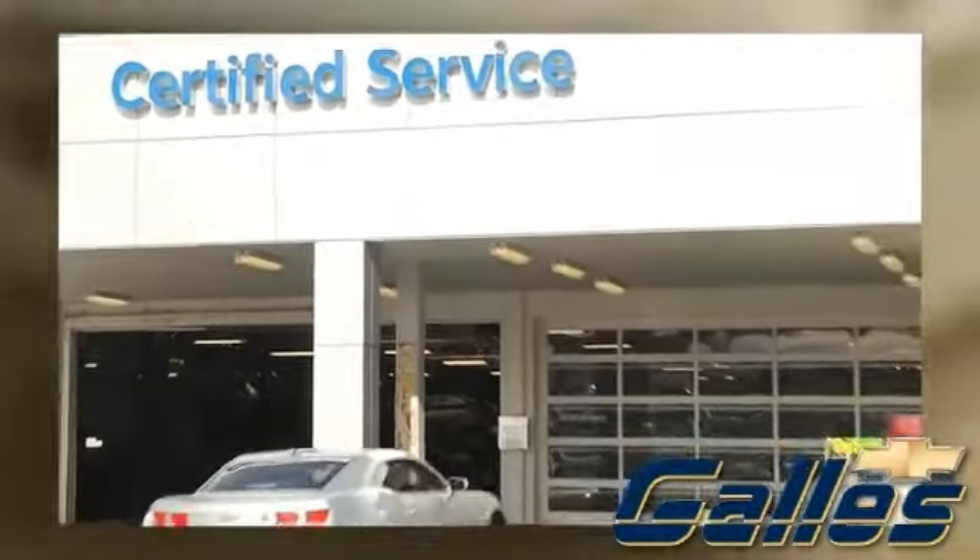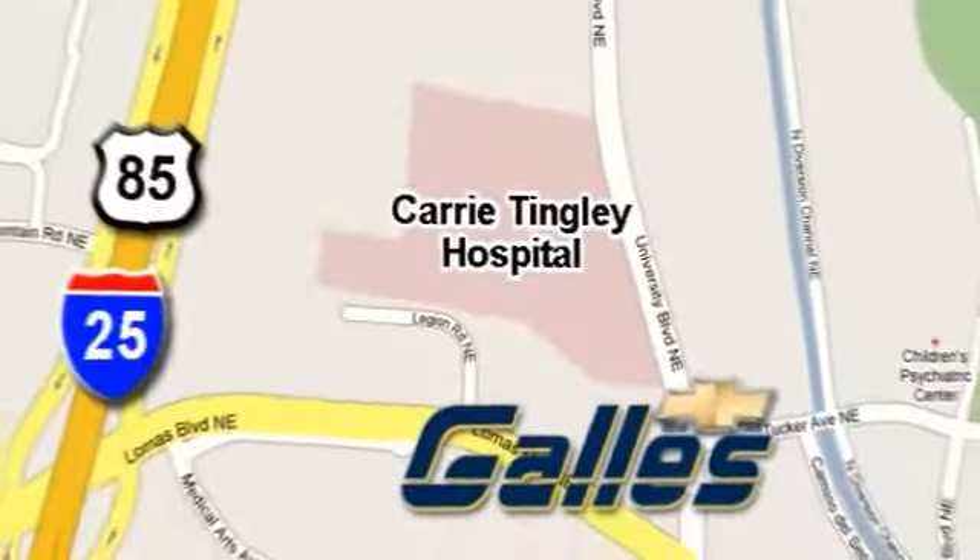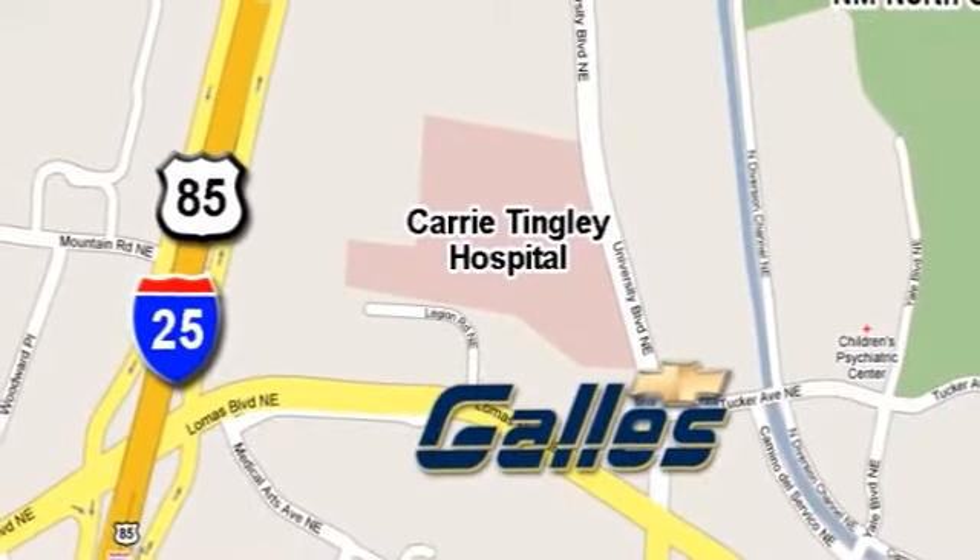And remember, all pre-owned vehicles are Gallus certified by expert mechanics. The best prices, the best service — that's Gallus Chevrolet. Conveniently located on the corner of University and Lomas, just east of I-25 in Albuquerque.